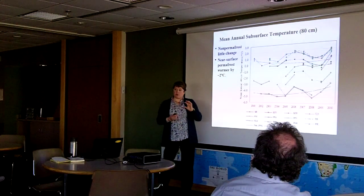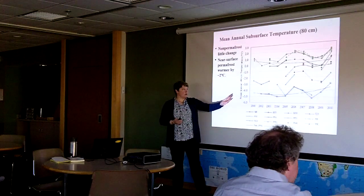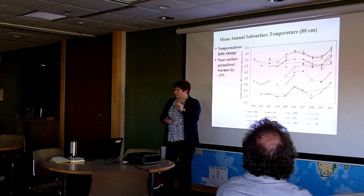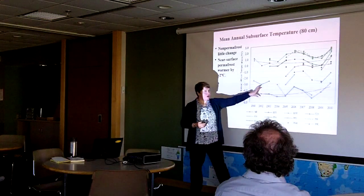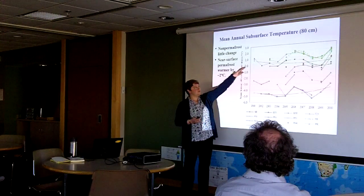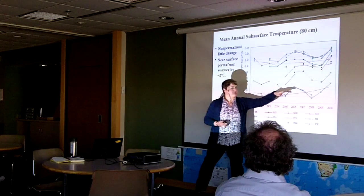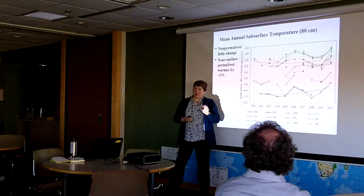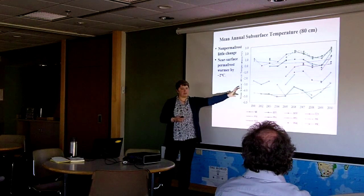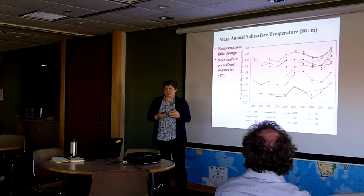Now looking at permafrost temperatures — a very similar graph with years across the bottom. These are mean annual temperatures at 80 centimeters, which we call near-surface permafrost temperatures. The blue dots at the bottom are sites that have permafrost close to the surface. In Churchill there's about 0.5 to 0.8 degrees Celsius of warming. This near-surface permafrost is very close to zero degrees Celsius.